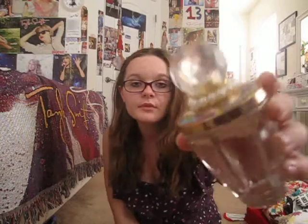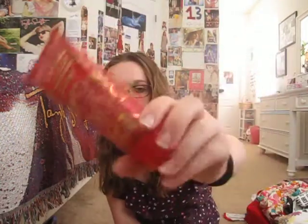And then I have a 3.4 fluid ounce of Wonderstruck, a 3.4 fluid ounce of Wonderstruck Enchanted, and a 1.7 fluid ounce of Taylor by Taylor. Then I have Wonderstruck Enchanted scented bath gel, 3.4 fluid ounce. I have scented body lotion Wonderstruck, 3.4 fluid ounce. And then scented body lotion of Wonderstruck Enchanted, also 3.4 fluid ounce.